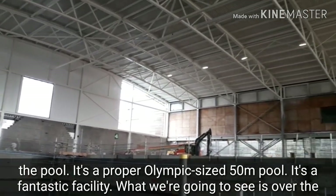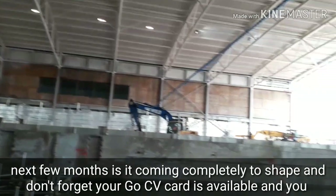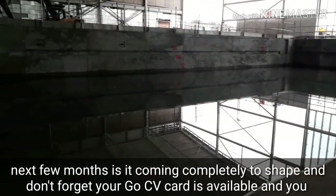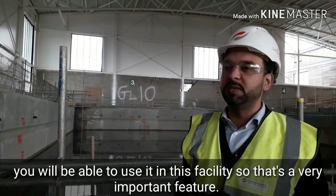What we're going to see is over the next few months they're going to completely take shape. Don't forget your Go CV card is actually available, and you will be able to use it in this facility, so that's a very important feature.